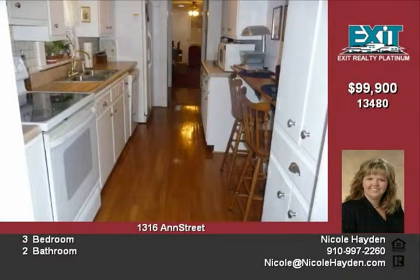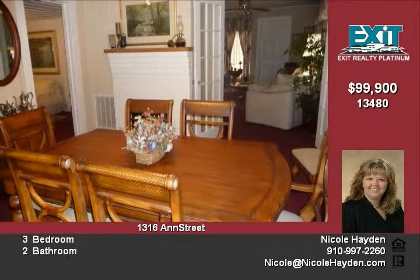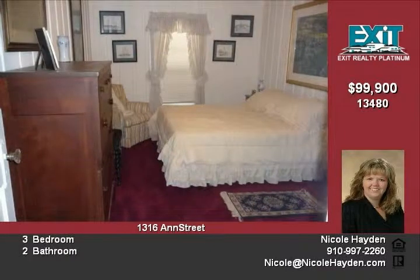Enjoy lush landscaping viewed from the screen porch, beautiful hardwoods, and carpet barely walked on. Ample storage room with attic storage over the garage, a storage building, and extra closets.